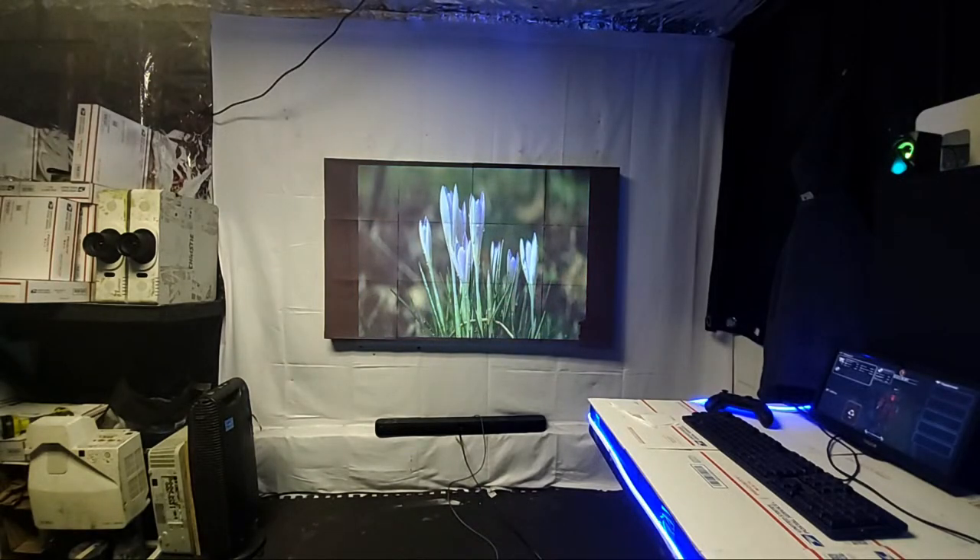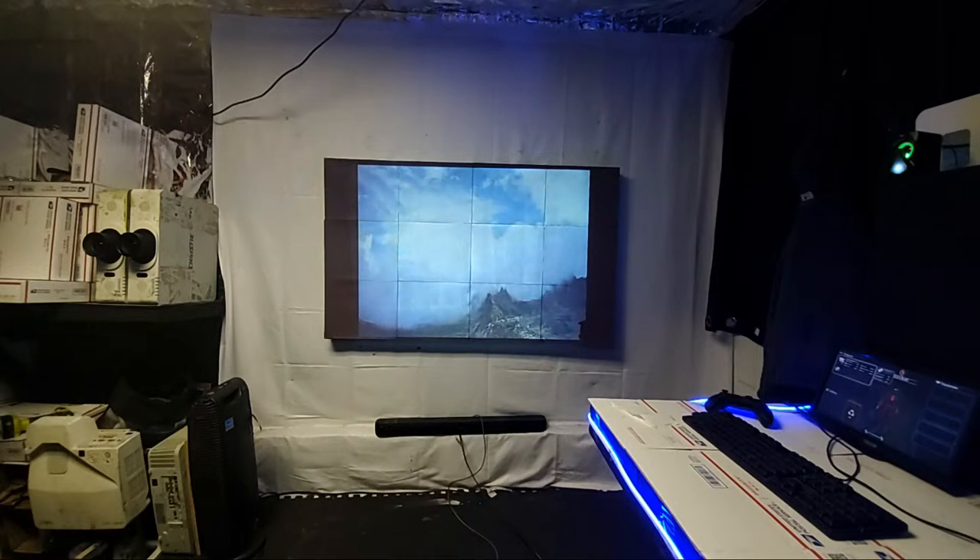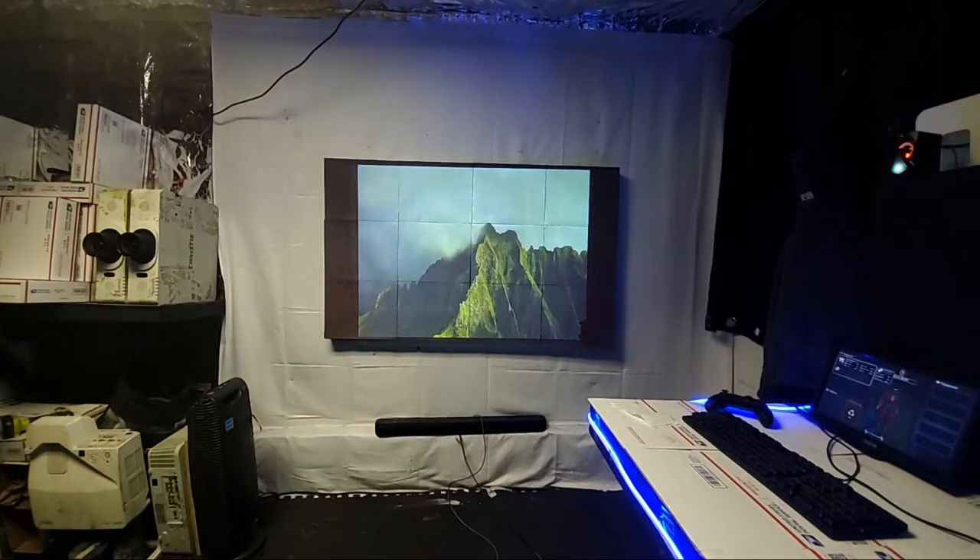The first color we have available is the Scorch Pink Rose. After that we have other colors following behind it — we have a blue, we have a green, we'll have a yellow, we'll have a red. This is a great way to do something different with your home theater setup.